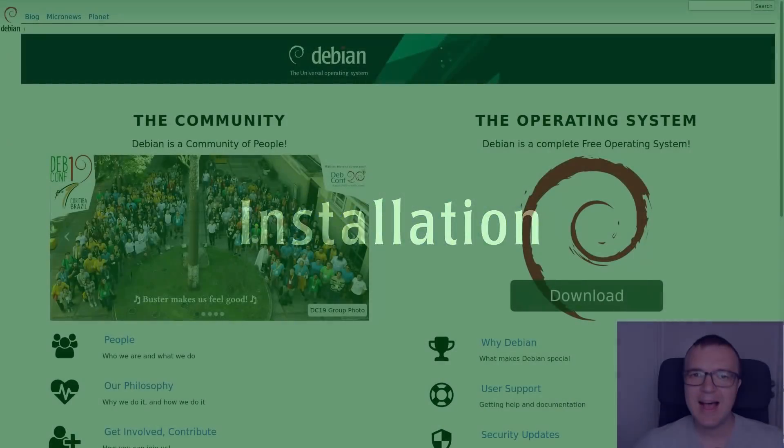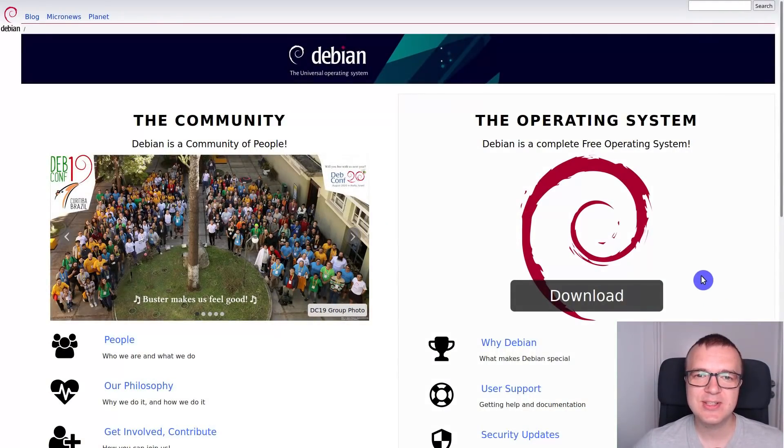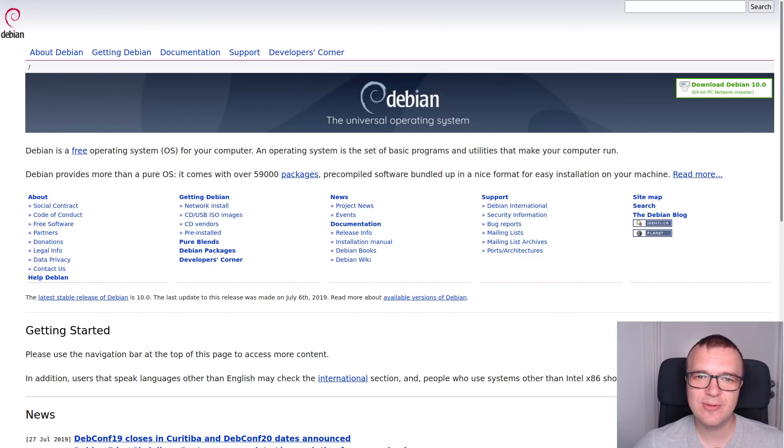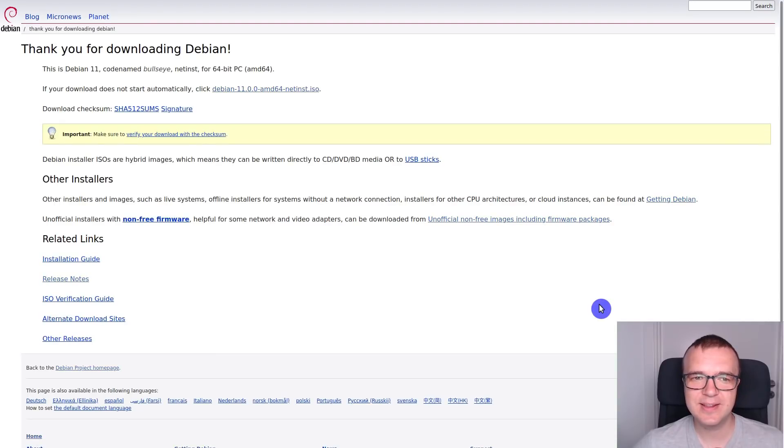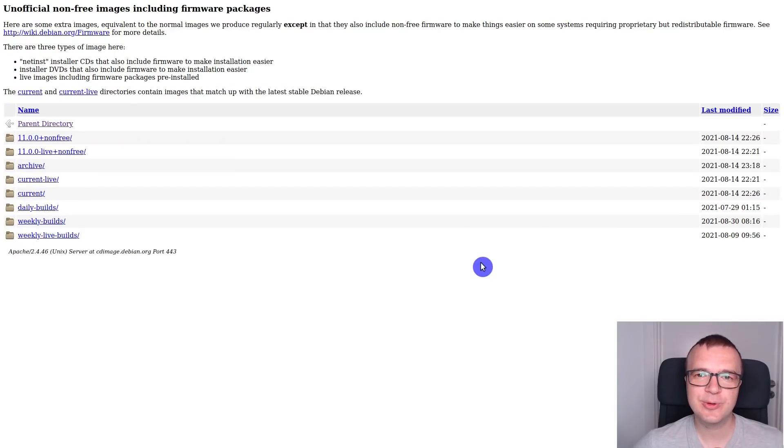Installation: I was pleased to see that now there is a very clear download button on the main page of the Debian website. Previously, it wasn't straightforward where to find the ISO files and which one to download. Now, you are offered to download the netinstall image automatically after you click the download button. There is also a link to the non-free version of ISO that includes proprietary drivers, and now it is much easier to find it than before.